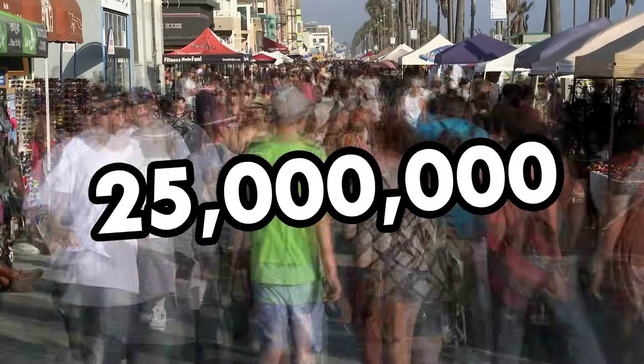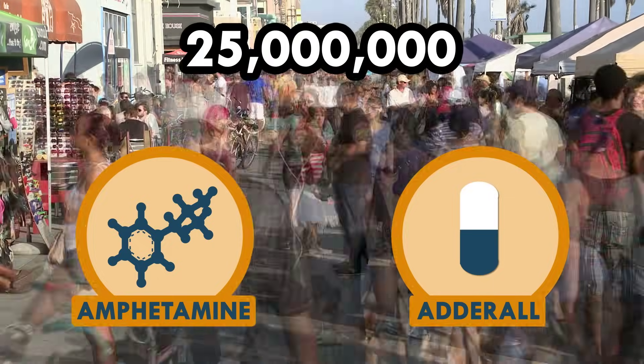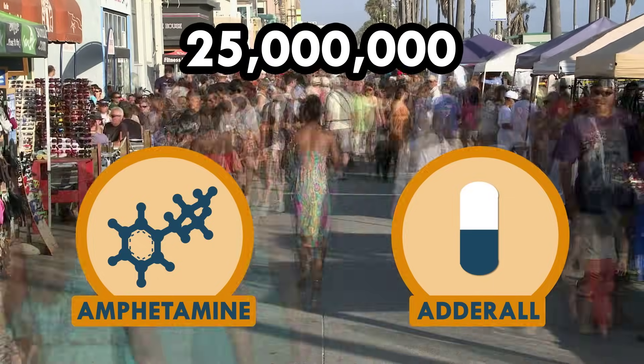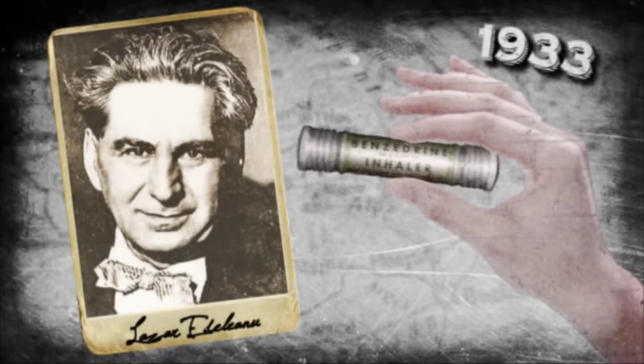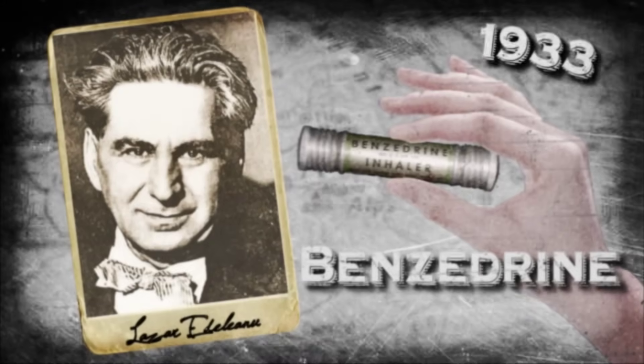Over 25 million people worldwide use amphetamine, which is the active ingredient in Adderall. Amphetamine has been around since the 1800s and has a pretty neat history. First synthesized in 1887 by Romanian chemist Lazara Adelano, amphetamine appeared on the market in 1933 under the name Benzedrine, or Bennies for short.